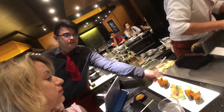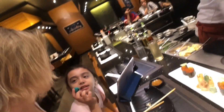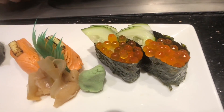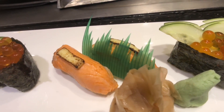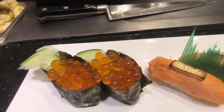That looks spectacular. Ikura nigiri, salmon cheese aburi, and more ikura.